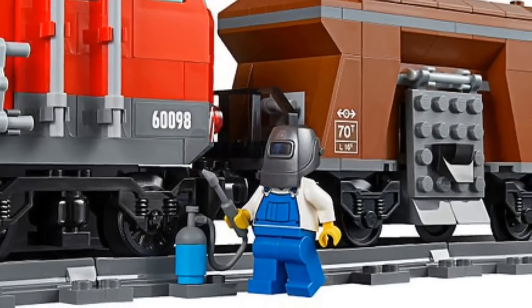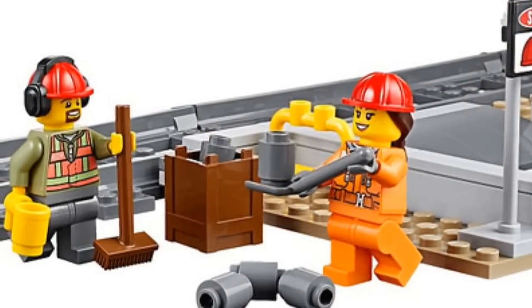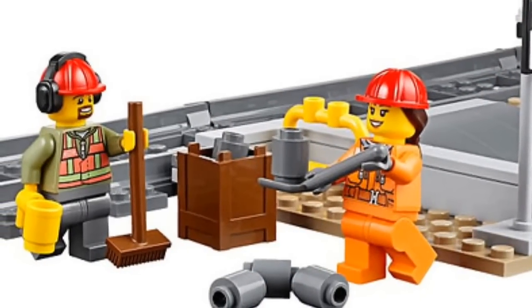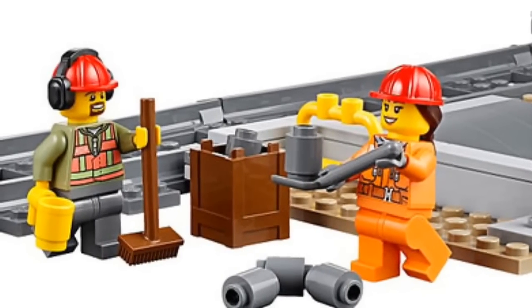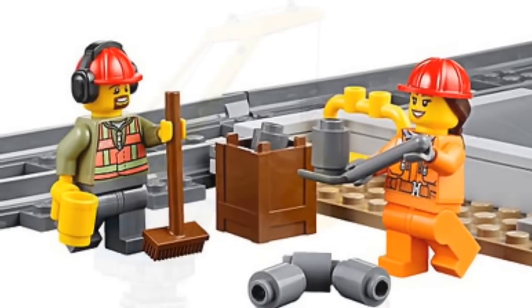This set looks pretty cool and it looks like it's going to replace the blue cargo train that we currently have. I personally think that there's a lot of additional stuff to do with this set when it kind of is a train set, so I think the train should be maybe bigger, but it does look like a cool set.